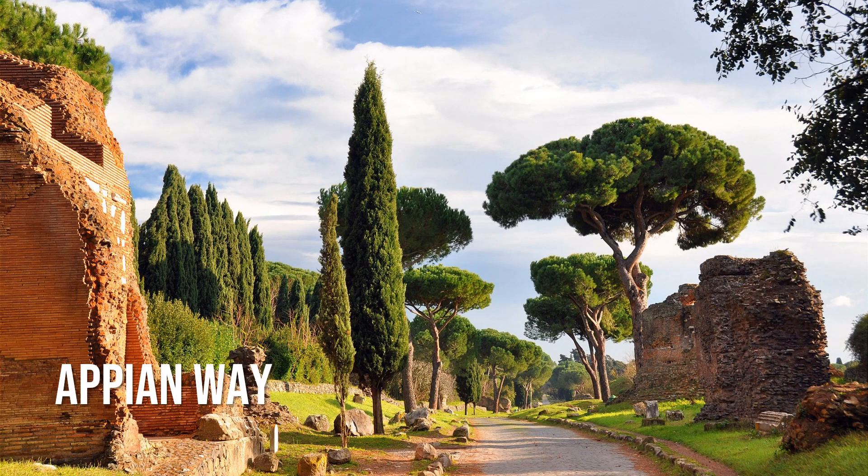The ancient Appian Way has a history that dates back to 312 BC, and includes the site of Spartacus' execution, the tomb of Cecilia Metella, and many a Roman military march. These days, it stretches for 38.5 miles, though several monuments and historic sites are centered around an approximately 2-mile stretch along Parco dell'Appia Antica. The park sits roughly 2 miles south of the Colosseum.